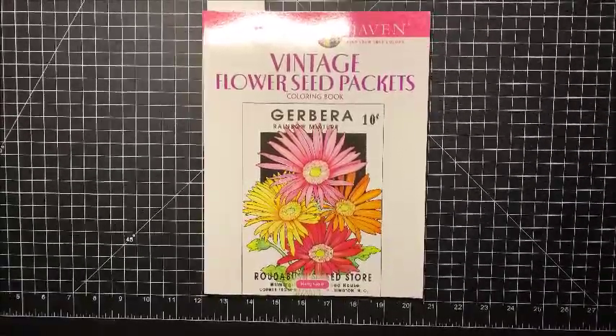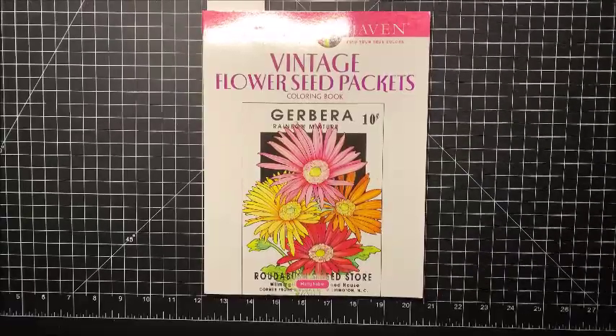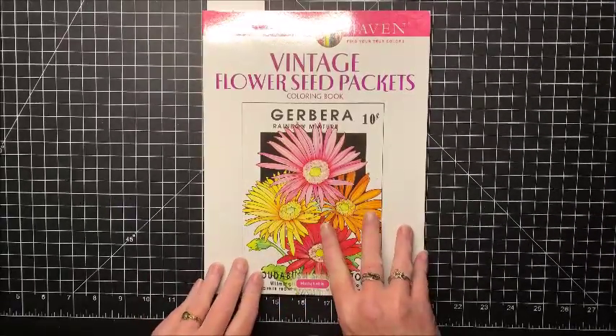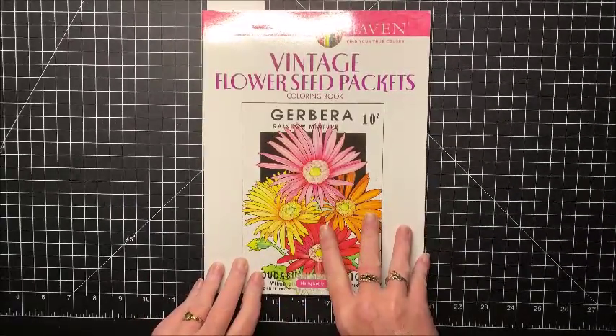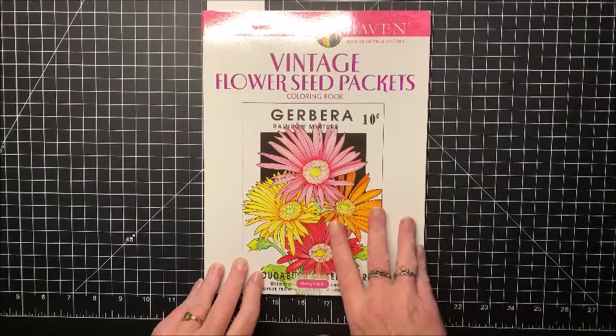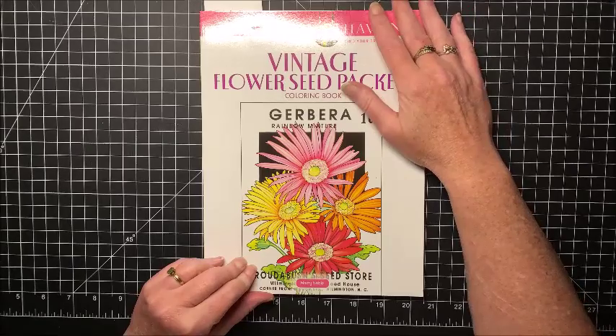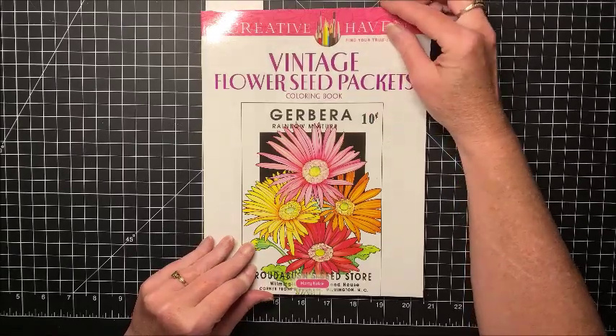Hello everybody and welcome back to Lisa's Coloring Corner. I had a request to do a complete flip through of Creative Haven's Vintage Flower Seed Packets after my last color and chat where I was coloring out of this book. One of my subscribers wanted to see a complete flip through of this book.